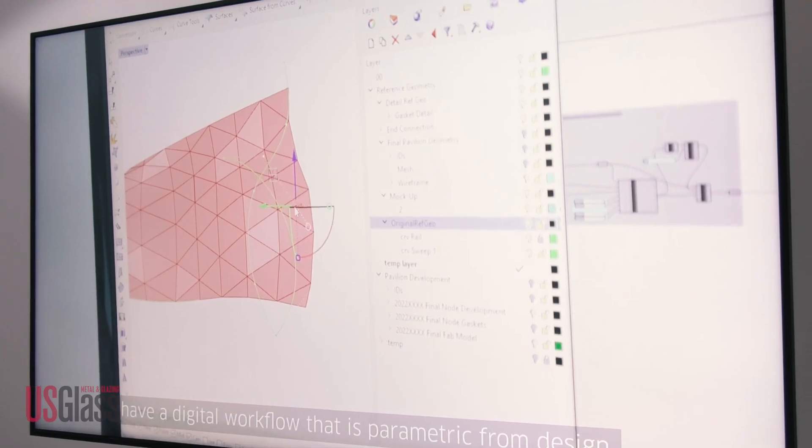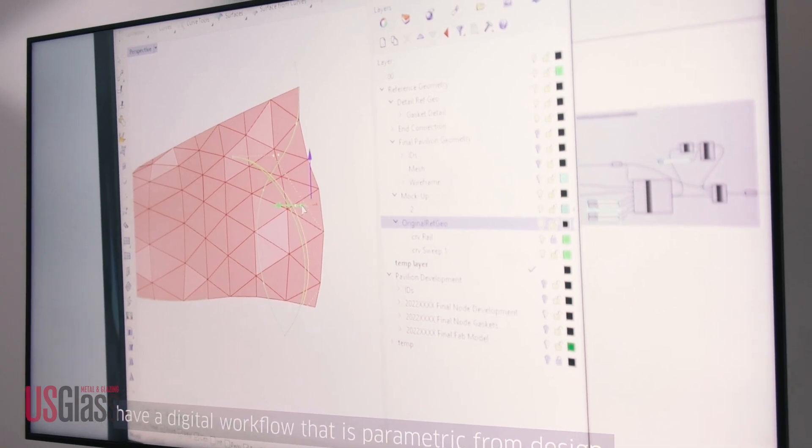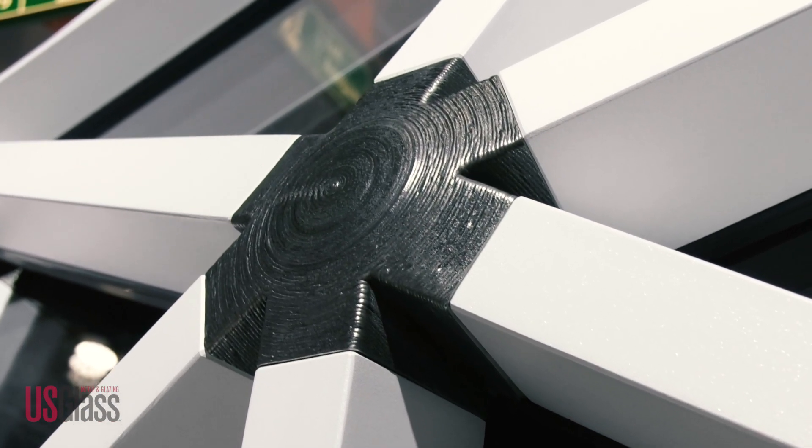Another new invention introduced here is that they also printed the gasket knots. Before we sign off today, here's one more from Glass Technology Live that's really going to make you smile.